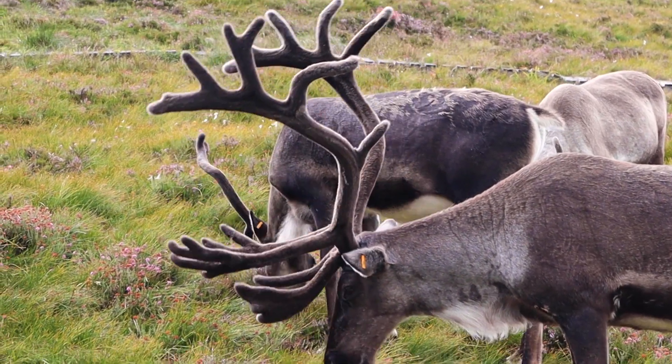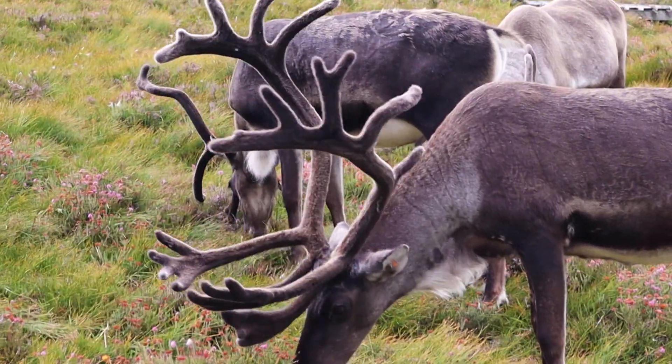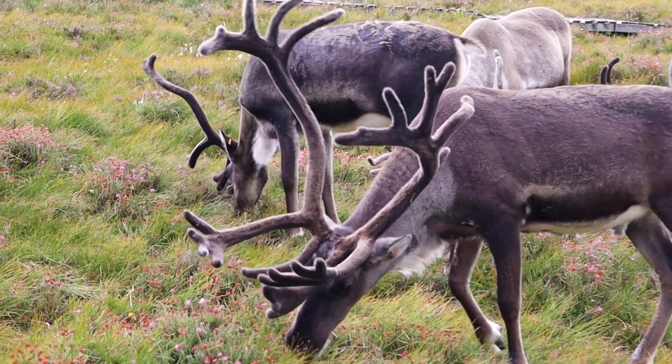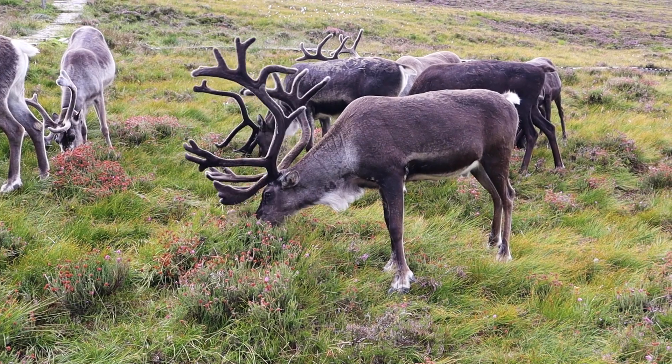We were told that the reindeer can withstand temperatures of up to minus 70 degrees Celsius in the winter and up to plus 40 degrees Celsius in the summer. This is due to the fact that they shed and grow a new winter and summer coat each year.